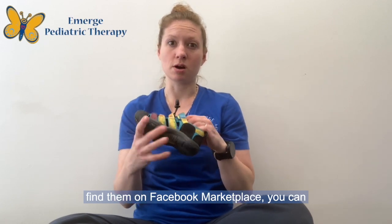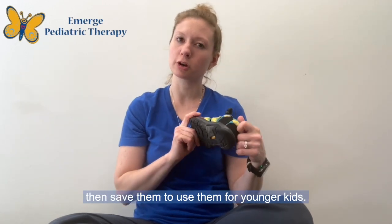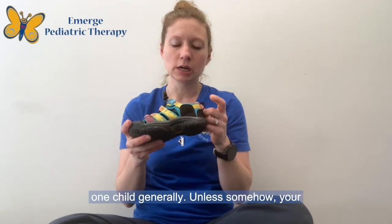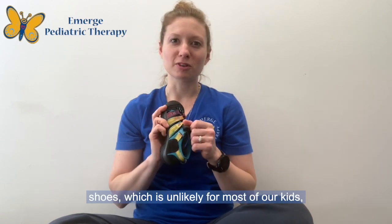You can find them on Facebook Marketplace, or you can buy them for an older child and then save them to use for your younger kids. They will generally withstand more than just one child, unless somehow your kiddo gets multiple summers out of a pair of shoes, which is unlikely for most kids.